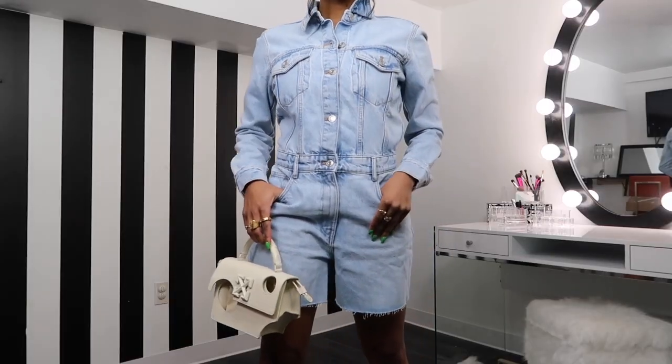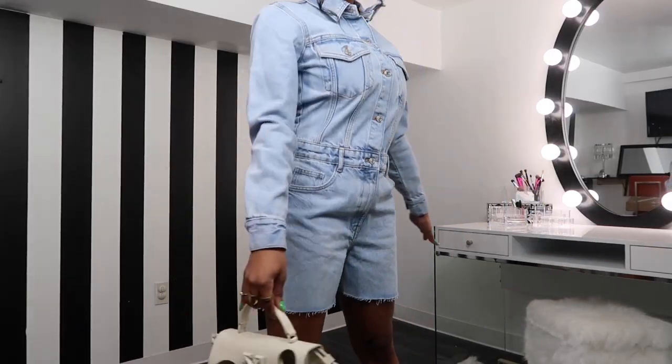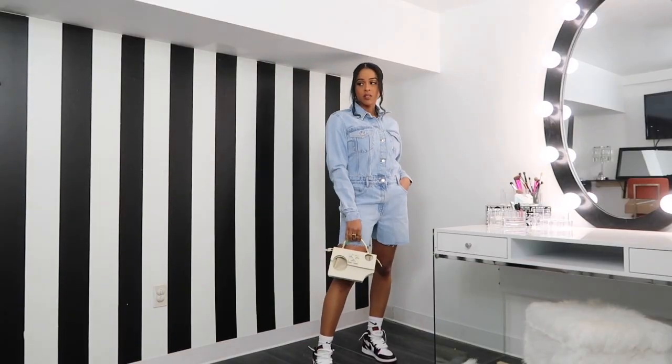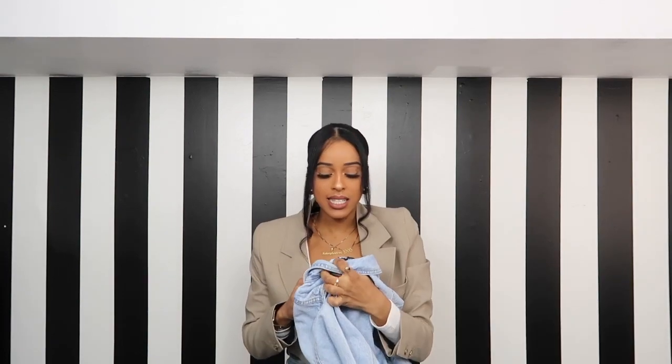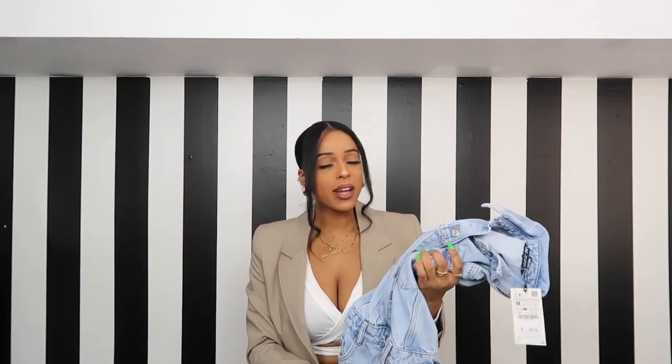The next two things — which are actually the last two things in the haul — are denim inspired. I feel like denim is making a comeback, and it was super in last year. The first one is a light denim short set with long sleeves and shorts, so it's a great transitional piece going into spring and summer. You can wear it with chunky trainers, sneakers, or heels to dress it up. I got it in a size medium and it was $50, which I don't think is a terrible price. I'm super excited about this one — fingers crossed it fits!